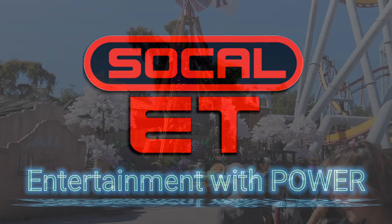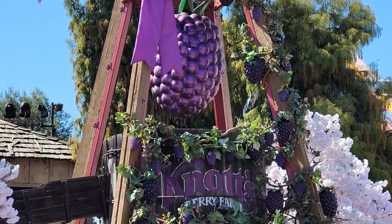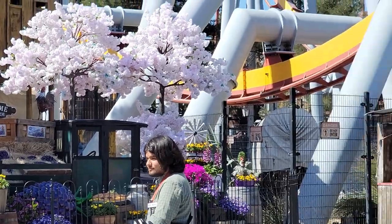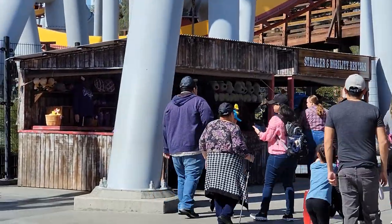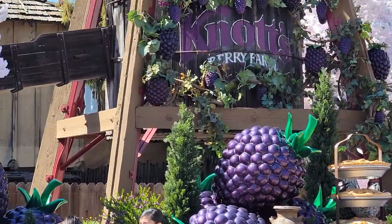We're back at Knott's for the Knott's Boysenberry Festival. Look at that — they're all decked out with boysenberries and ready to go. They've got all kinds of stuff as soon as you walk into the park. Let's go a little deeper and see what else they have going on here.